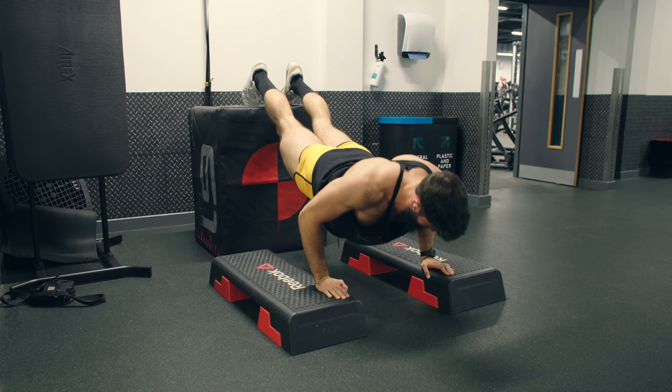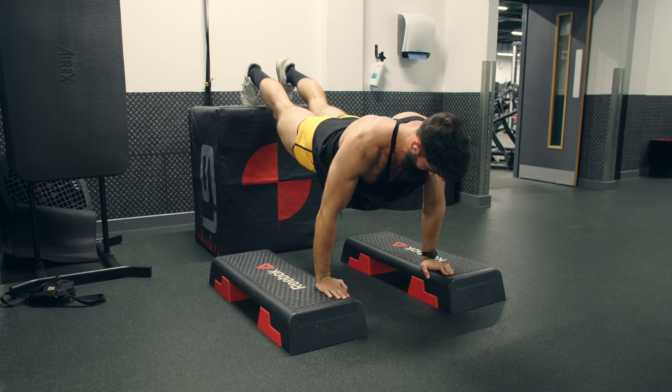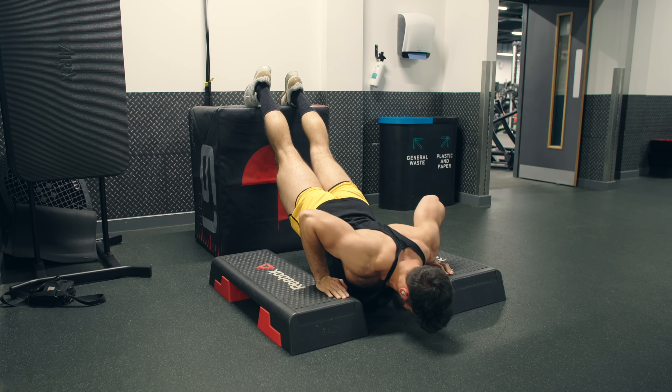This machine allows you to selectively load the lengthened position and usually allows most people to get a full stretch on their chest as well. If you don't have this, try a deficit decline pushup — this mimics the positioning of an incline dumbbell press and allows you to get a full stretch on the upper chest.